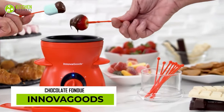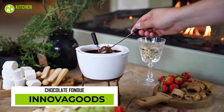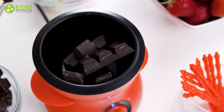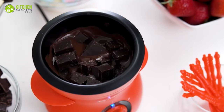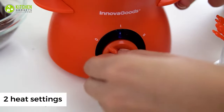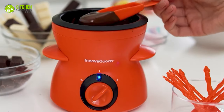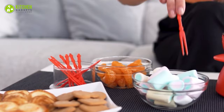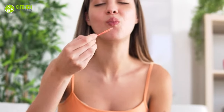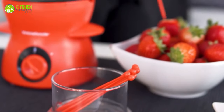Chocolate fondue dipped in marshmallows and strawberries? Oh, hell yes! With the Innova Goods chocolate fondue, it's a cinch to whip up the most delicious chocolate or cheese fondue at home. It's cute and compact with two heat settings, which allows you to melt a standard amount of chocolate. Use the included stirrer to mix it well and enjoy it with your partner during cozy winter nights.